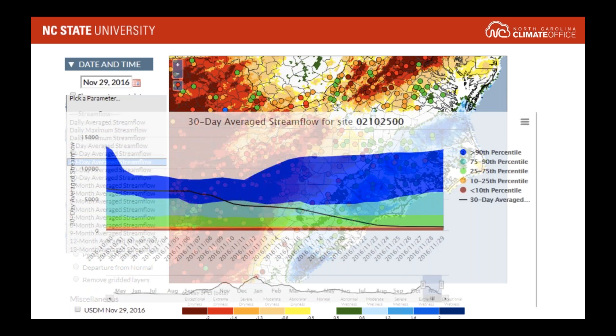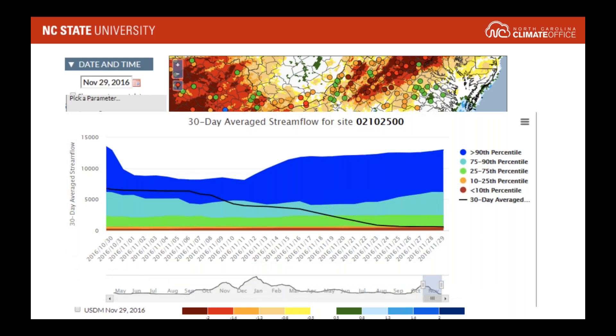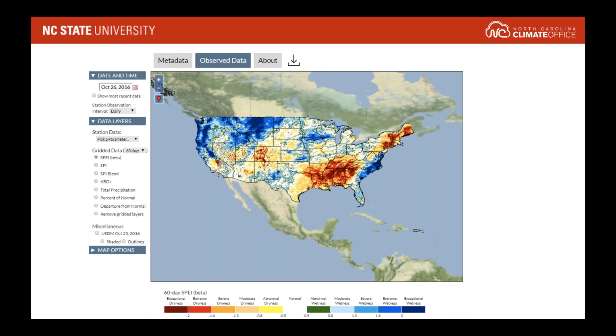The grid products are a national product, so you can view them for the lower 48 states. They do use AHPS precipitation, so there are some known errors once you get over the Intermountain West, but we leave that to local judgment.